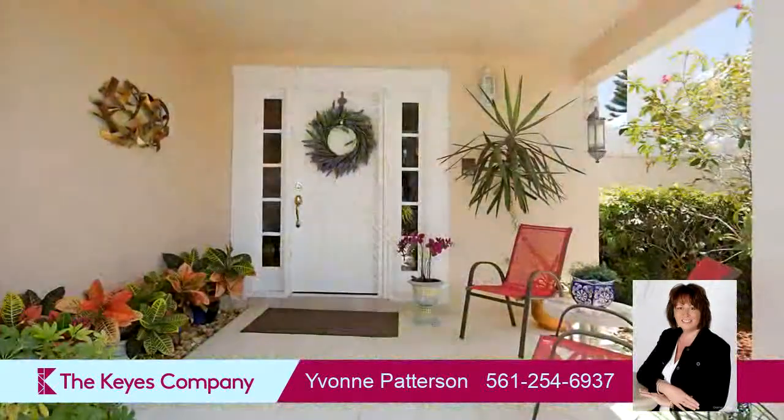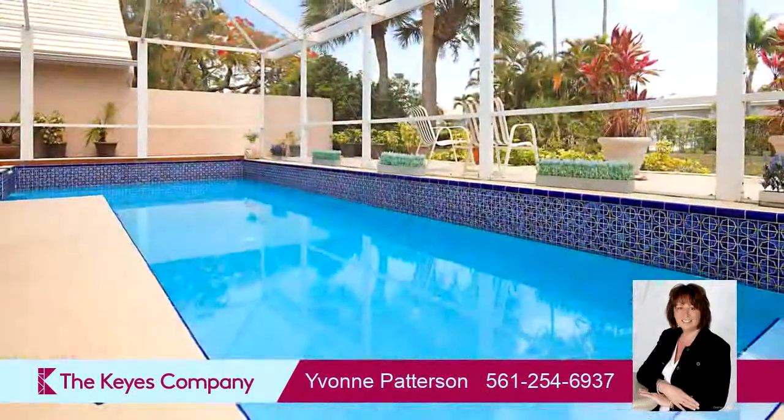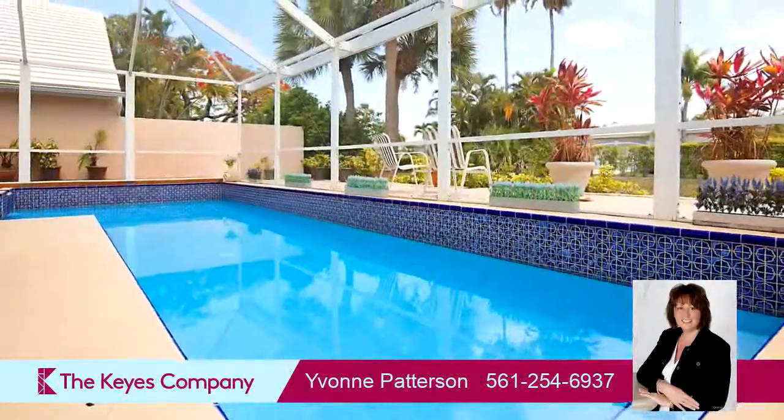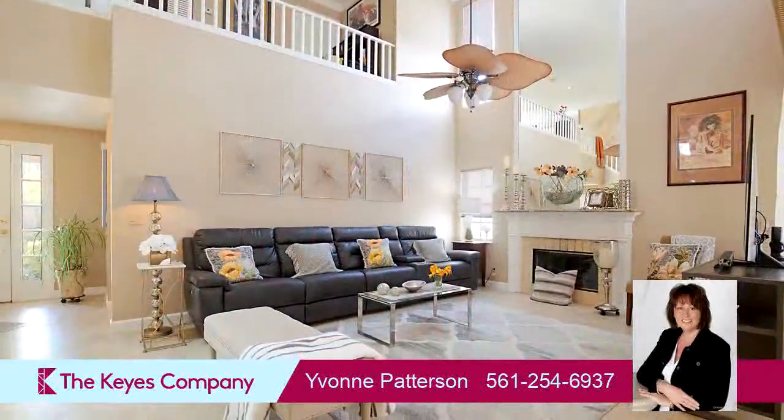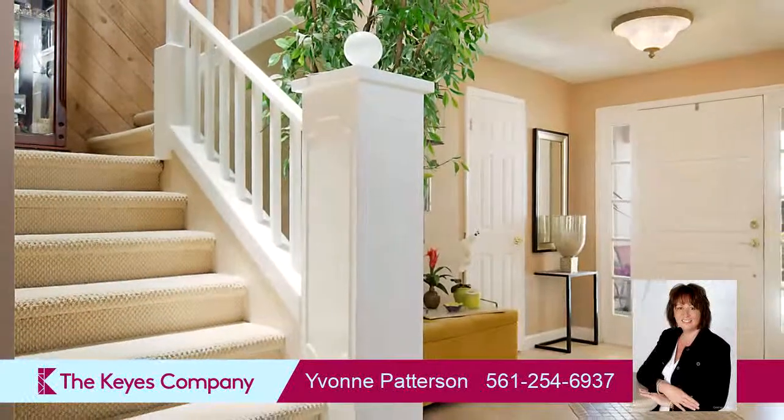Interior features of this property include a first-floor master, walk-in closets, carpeted flooring, a fireplace, an eat-in kitchen, a central vacuum system, an air purifier, a pantry, and skylight.